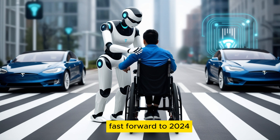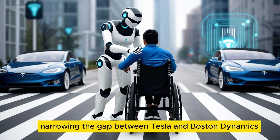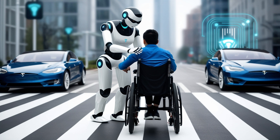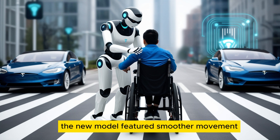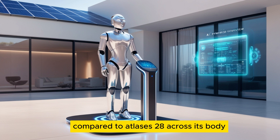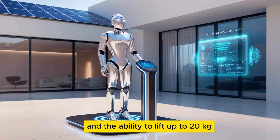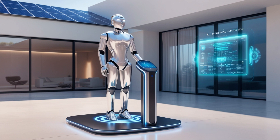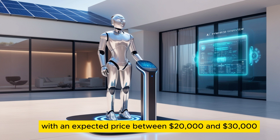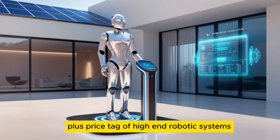Fast forward to 2024, and Gen 2 brought significant enhancements, narrowing the gap between Tesla and Boston Dynamics' Atlas robot. The new model featured smoother movement, improved hand dexterity with 11 degrees of freedom per hand compared to Atlas's 28 across its body, a walking speed of up to 8 kilometers per hour, and the ability to lift up to 20 kilograms, matching industrial standards. With an expected price between $20,000 and $30,000, it was just a fraction of the $120,000-plus price tag of high-end robotics systems.